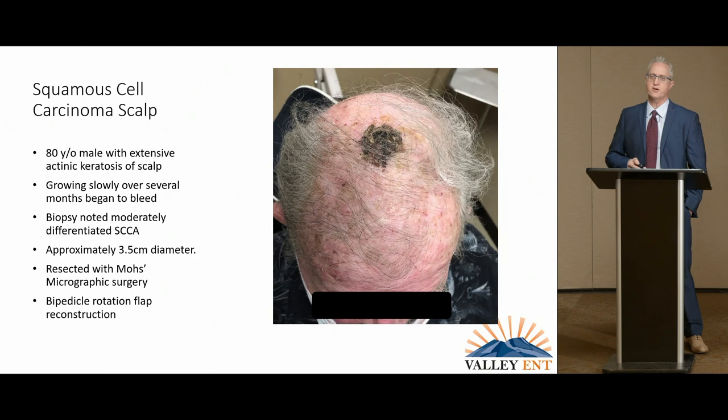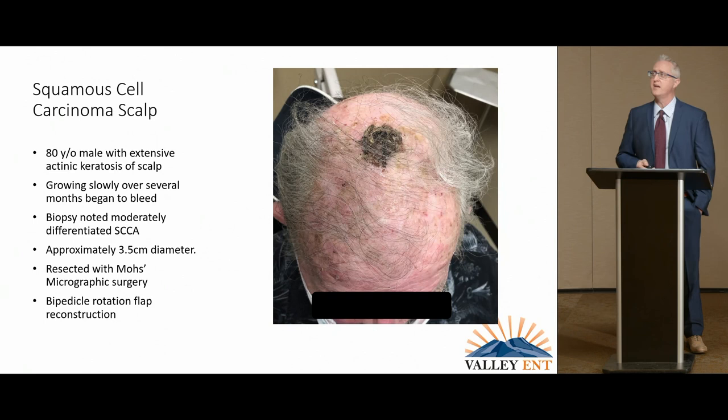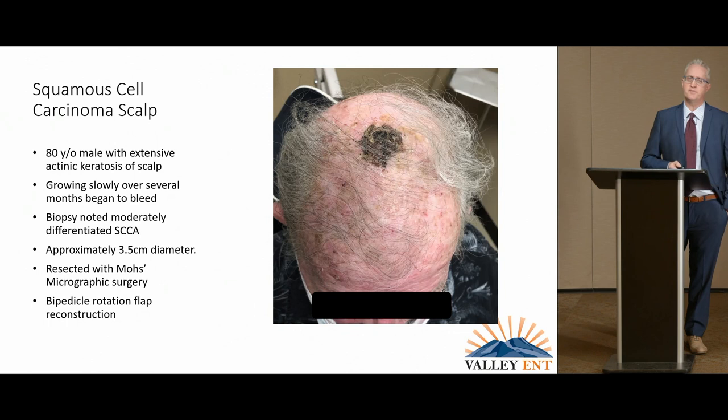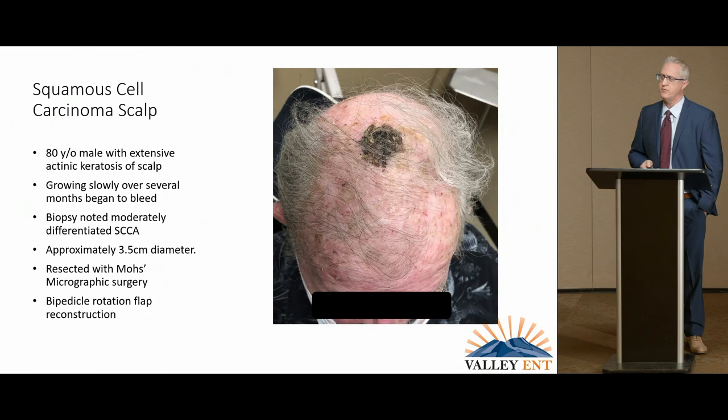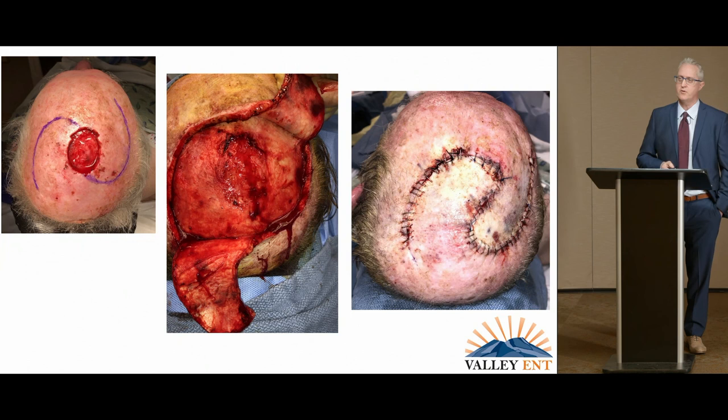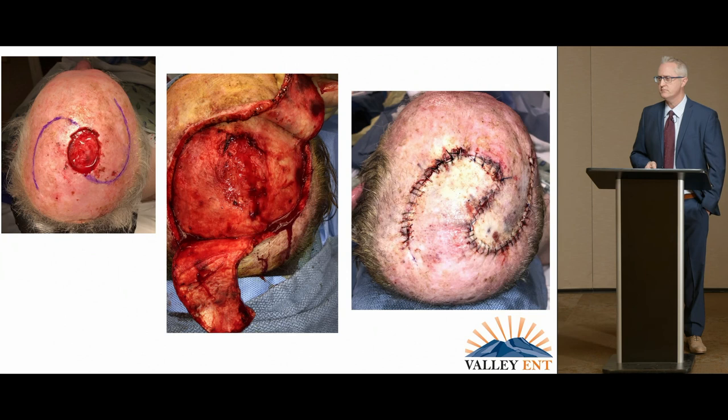This is a gentleman with a scalp carcinoma that started as an actinic keratosis and fairly quickly began bleeding. He scratched at it — it's not exactly a place in your body you can stare at — and it began to grow. Eventually he was seen by a dermatologist and recommended to a Mohs Micrographic Surgeon. We discussed a sentinel lymph node biopsy and he elected not to do it. We used a bipedicled flap to close and reconstruct the area, which takes quite a bit of tissue movement to close in the top of the scalp.